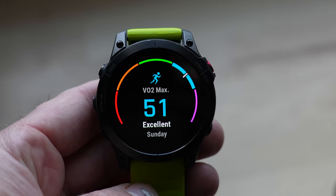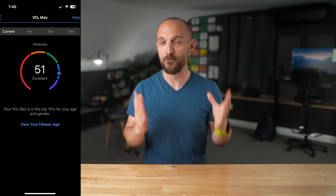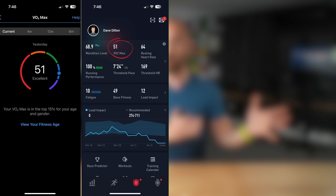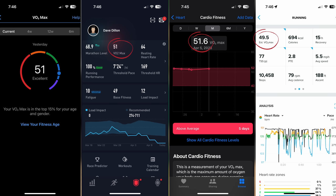Now let's compare that 51.1 lab value to what I'm getting from different GPS watches. First up is Garmin — in the Garmin Connect platform I'm getting an estimated VO2 max of 51, which is very close. Next is Coros — in their Training Hub I've got an estimated VO2 max of 51 as well. My Apple Watch Ultra gives an estimated VO2 max of 51.6, and my Suunto 9 Peak Pro gives 49.5. All of these numbers are looking pretty good compared to the lab test.